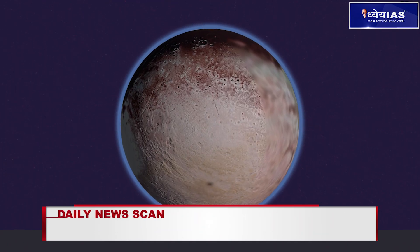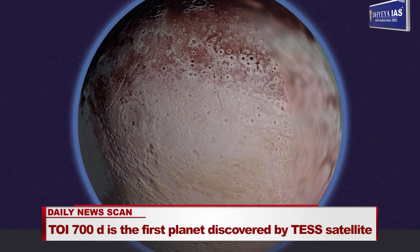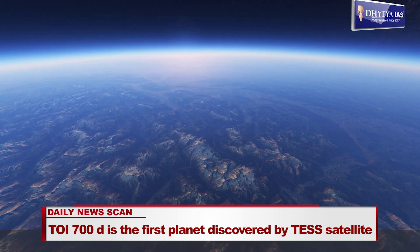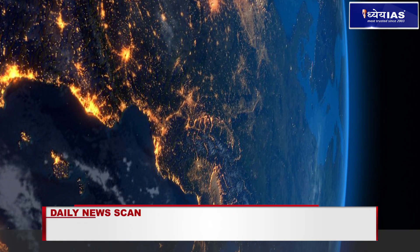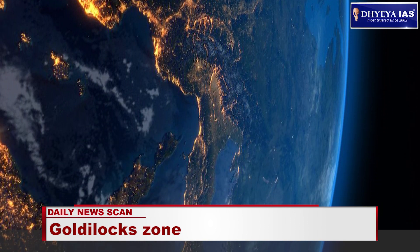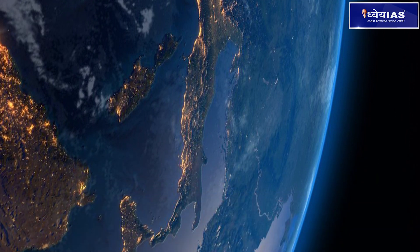If our planet were in the place of Pluto, all its water would freeze. On the other hand, if Earth were where Mercury is, all its water would boil off. Different stars have different Goldilocks zones. Efforts are being made to find more planets with similarities to Earth.